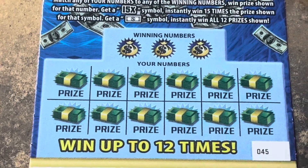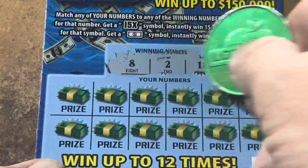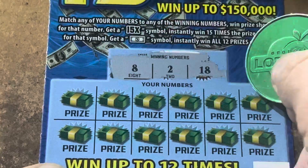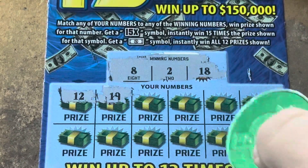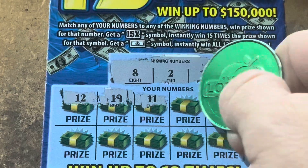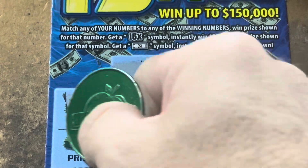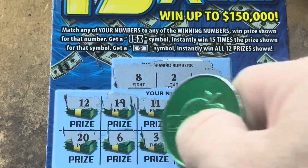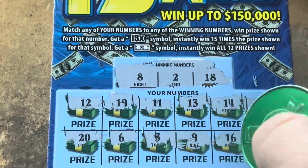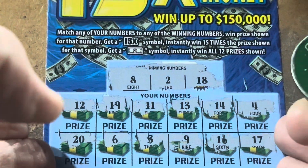Come on, 45. Back to back to back, please, with a symbol. 2, the money number, 8, and 18. 12, 19 — one off. 11, 13, 14, and a 4. 20, 6, 3 is one off. 9 — we've got the 8. 16 and 17. We were one off. Nothing on 45.